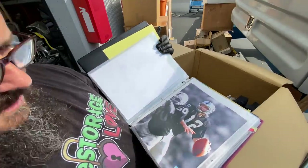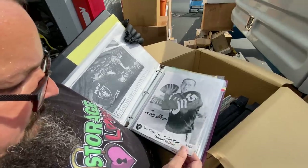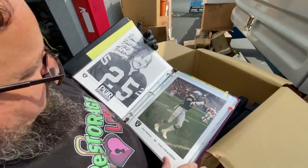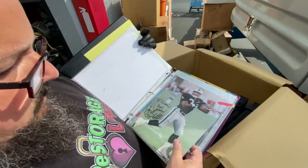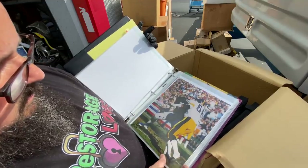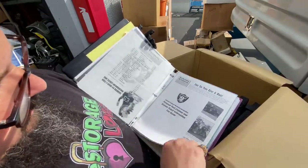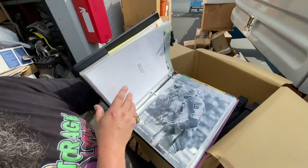This is somebody's full collection right here. Tom Flores signed photo — this is all signed photos. Jim Plunkett — guys, this is gonna be good. These are all signed, all to Ramon, the guy that owned this. Number one Raider fan! Look at how many there are — he even got the cheerleaders to sign them. And it looks like he planned to put more in the binder.